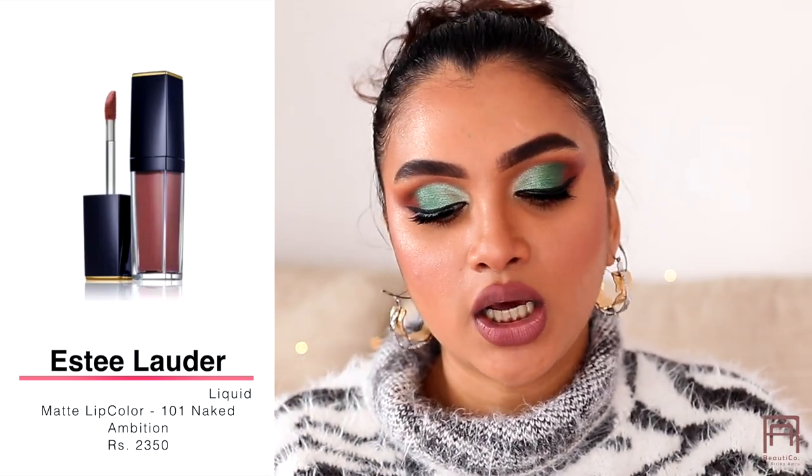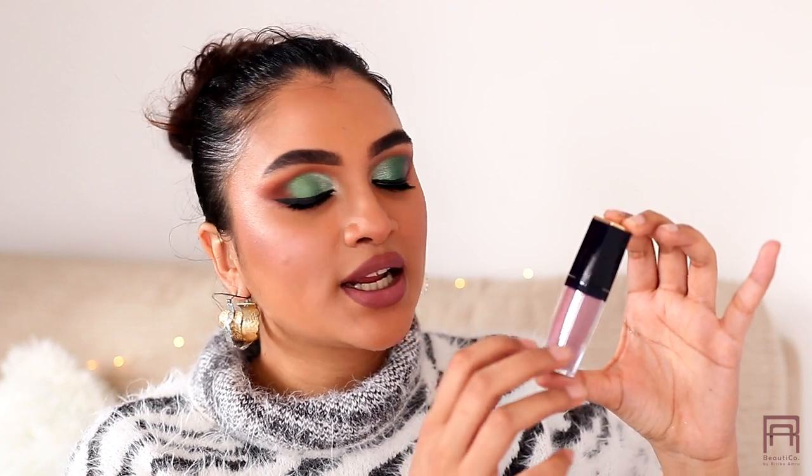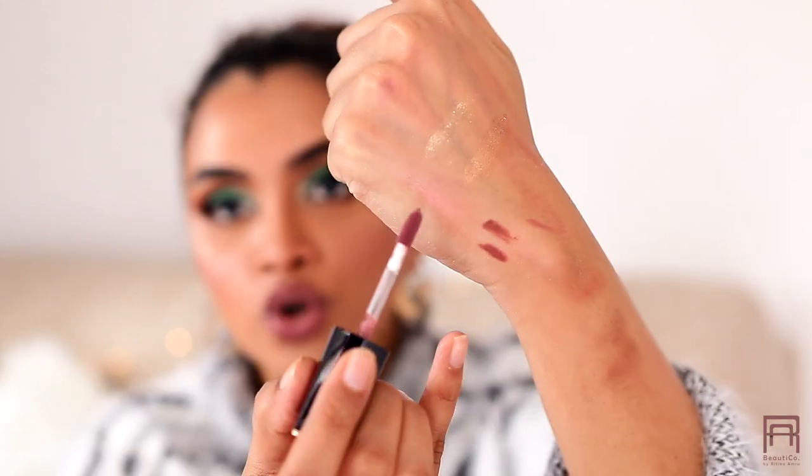I splurged on two Estee Lauder Pure Color Envy Paint-On Liquid Lip Colors. When I invest in high-end lipstick I always buy nudes because those are what I wear regularly. The first shade is Naked Ambition — a mauvey cool-toned nude. The packaging is stunning: navy blue with gold detail and a clear plastic applicator that feels genuinely luxe.